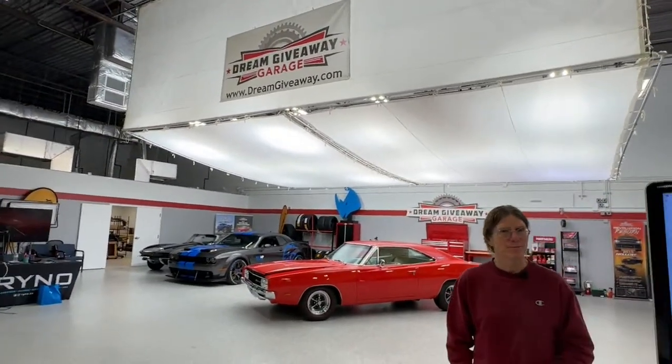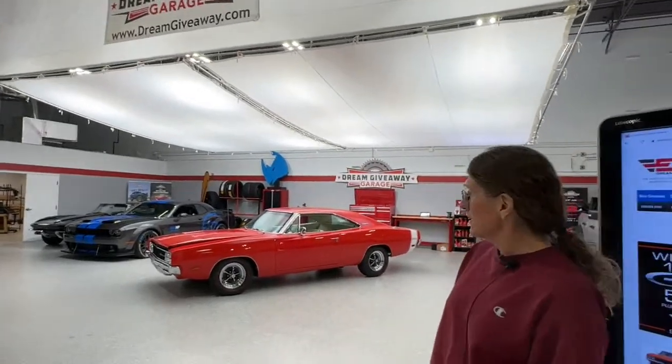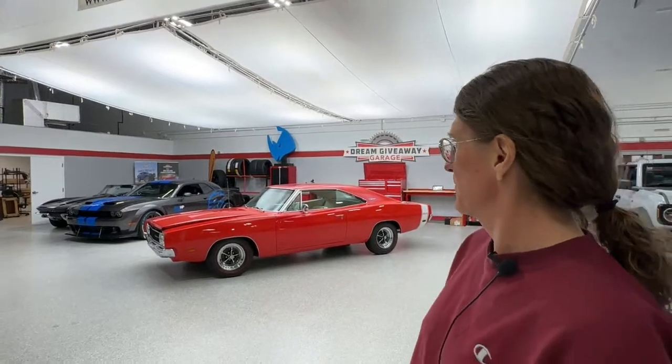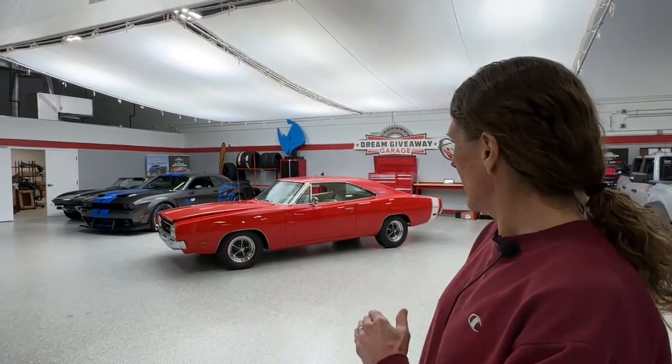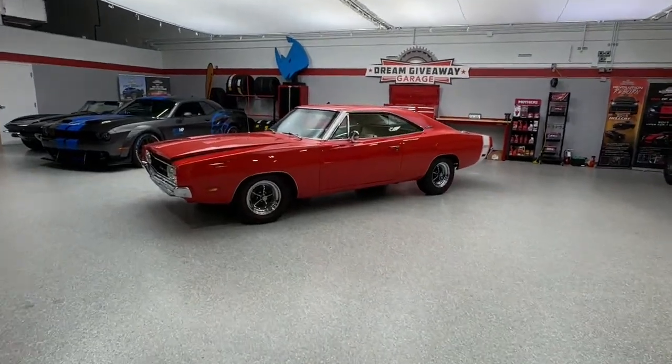We've put it right here on Stage A, because this is where you're going to be. This is where you're going to get the keys if you're the winner. Look at where Dodge was in 1969 and look where Dodge is in 2023.